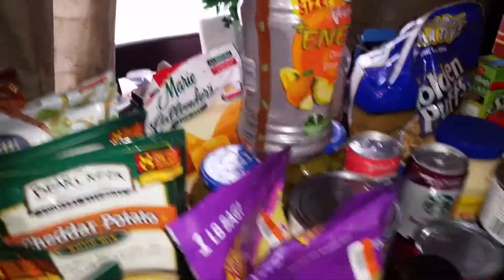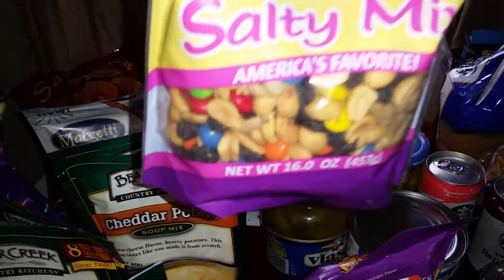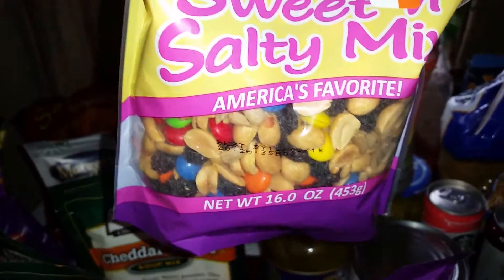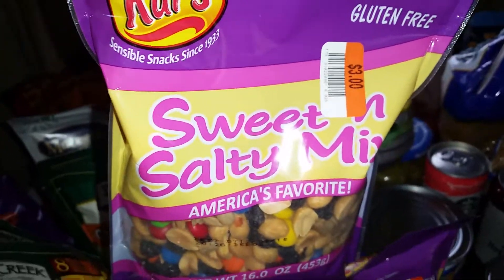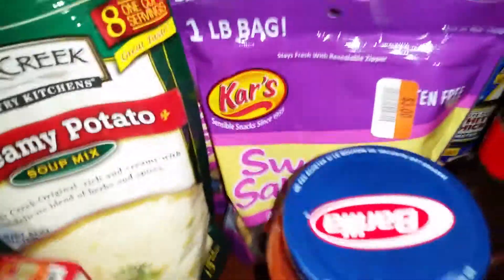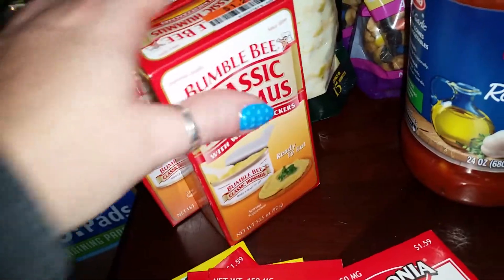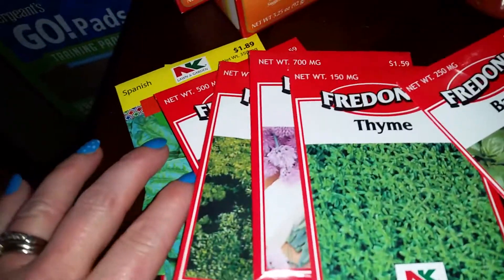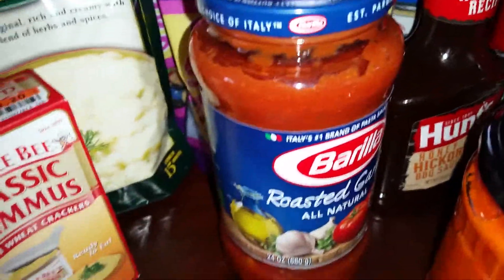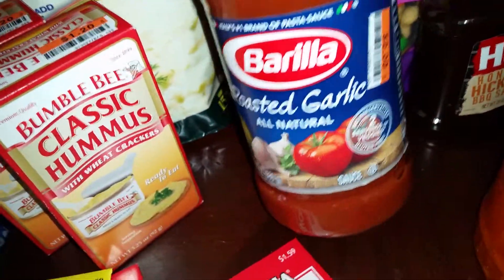I got a big bag of M&Ms and peanuts — sweet and salty — for about $2.60 for 16 ounces. We'll just separate them into snack bags. I got some classic hummus, seed packets for my kitchen herb garden, and some roasted garlic Barilla pasta sauce. It's a little expensive but $1.60 isn't bad, so I wanted to check if it has corn syrup.